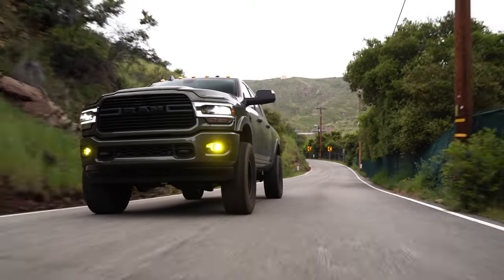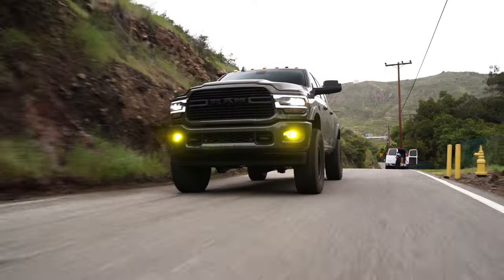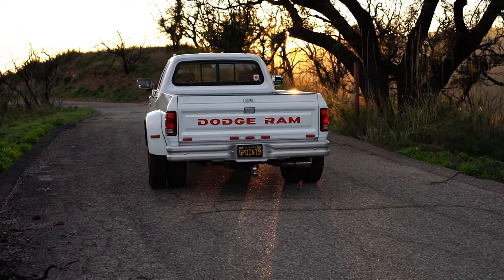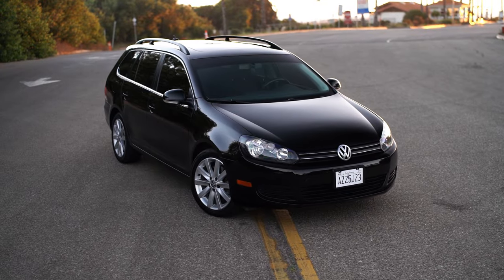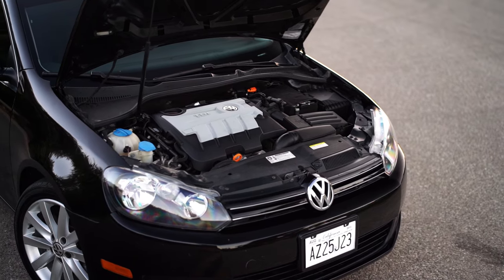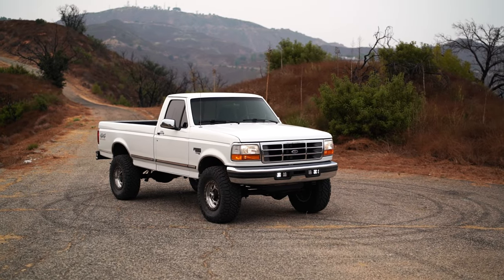There's one area I think a lot of people forget about when comparing gas and diesel trucks. Everyone's looking at maintenance costs, fuel costs, replacement parts — but one area with a huge difference is resale value. You can pretty much guarantee that a diesel truck will hold its value better than a gas truck. That goes for anything — a TDI Jetta Sportwagon is going to be worth significantly more than a gas Sportwagon ten years down the road. But I didn't want to just tell you this; I wanted to give you actual numbers, so I went into Kelley Blue Book and pulled up a couple of examples.